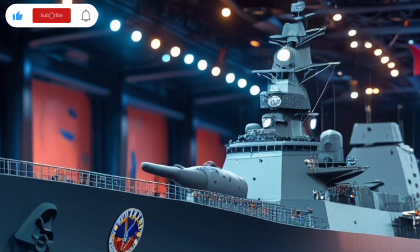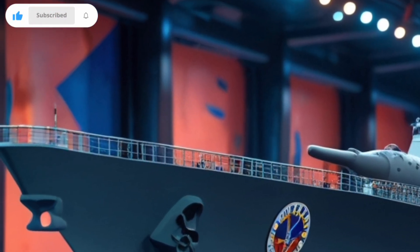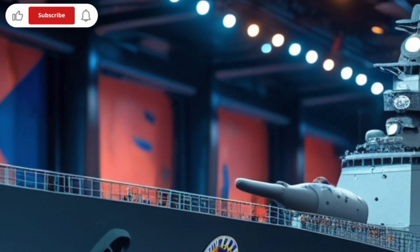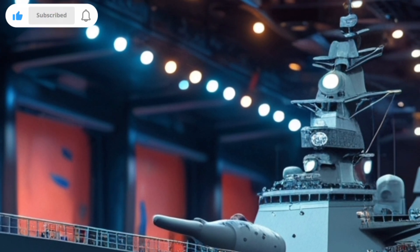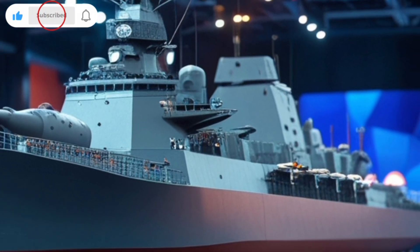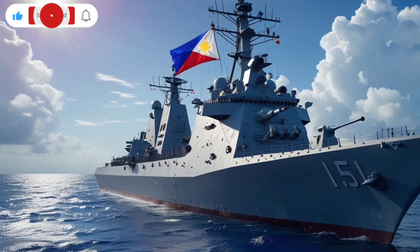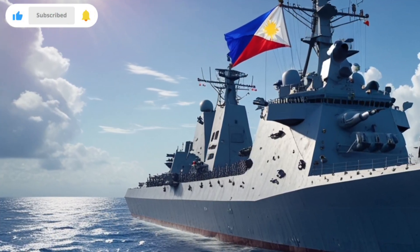Communication is equally important in modern naval warfare, and BRP Antonio Luna excels in this area. It uses a secure communication network that supports encrypted voice and data transmissions. This allows the ship to maintain constant contact with other naval units and allied forces, making it an effective player during joint exercises and operations.